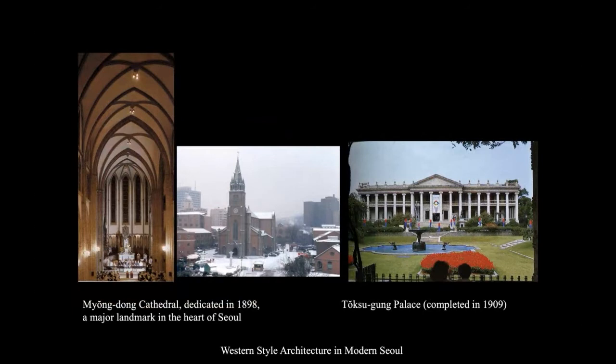Korea also started to have European-style buildings. A Gothic-style building was built in 1897 — Emperor Gojong provided the land and resources, and a French priest helped build this cathedral in Seoul. Gojong also began receiving foreign envoys and recognized the need for European-style buildings. Inside Deoksugung Palace, a Greco-Roman temple-style building with a pediment and Ionic columns was constructed in 1909.